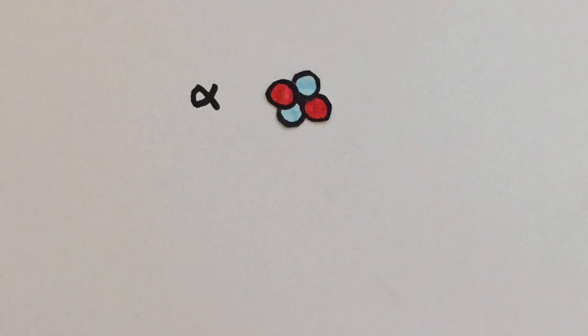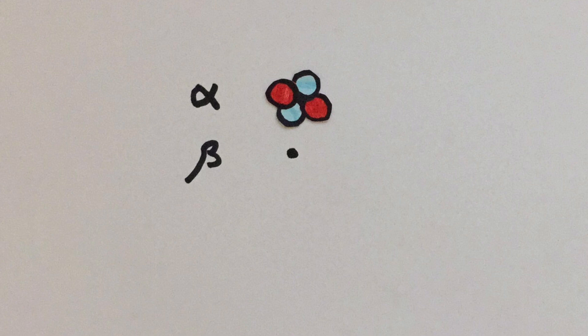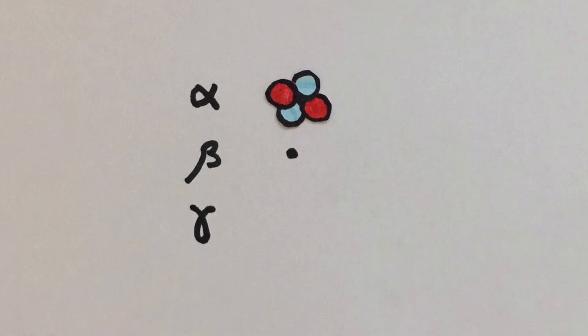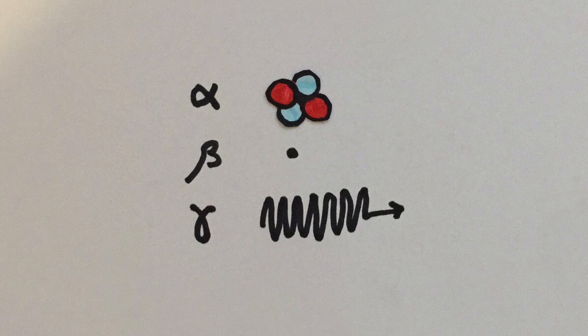So, to summarize: an alpha particle is made of two protons and two neutrons. A beta particle is an electron traveling very quickly. And gamma radiation is just a wave carrying energy at high frequency.